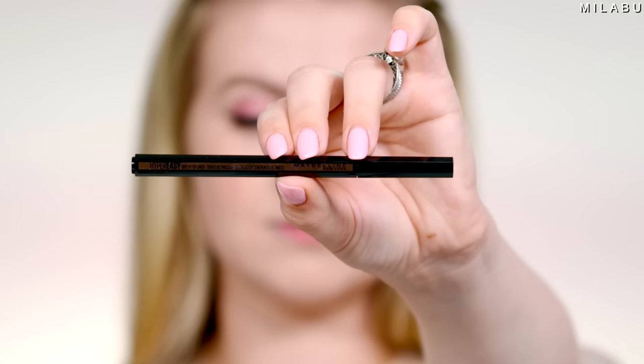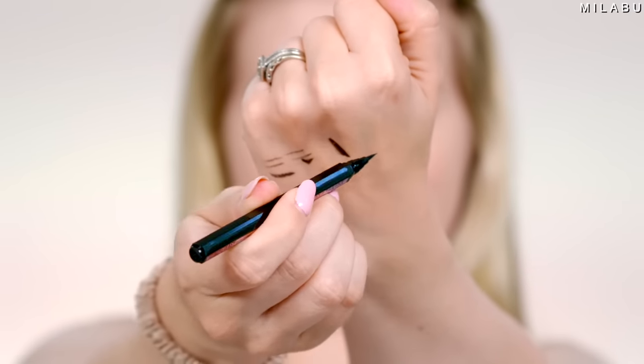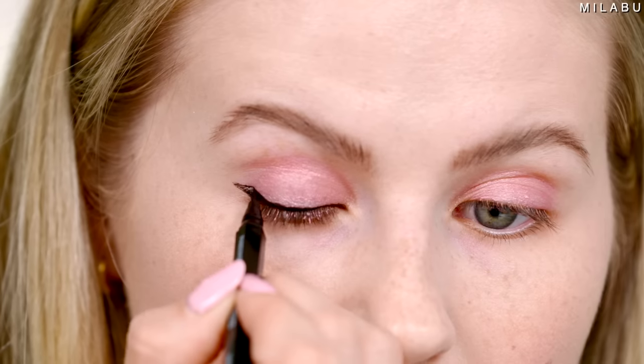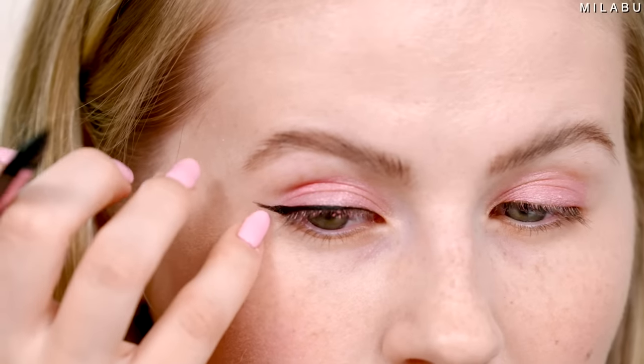For eyeliner, we have a new one by Maybelline — their Hyper Easy Brush Tip Eyeliner in Pitch Black, $9.99. It's supposed to not skip, slip, gap, or struggle, and it's supposed to last up to 24 hours without smudging. So far it's really, really nice — extremely easy to work with. I like that it's very small and petite. The brush itself is pretty precise, but also bendy and fluid enough to create really sharp and precise lines. I like that it's really black and looks like it's drying down matte.